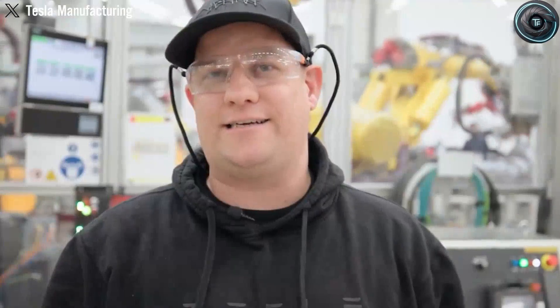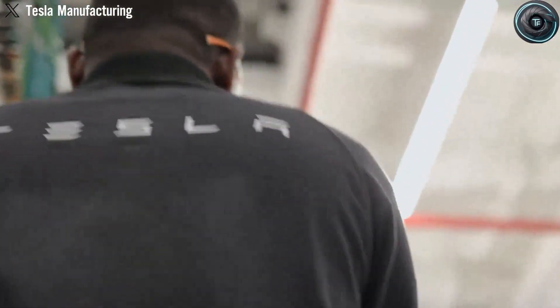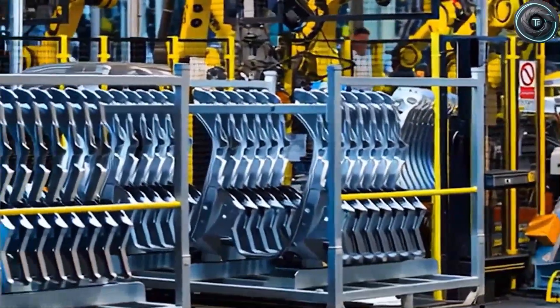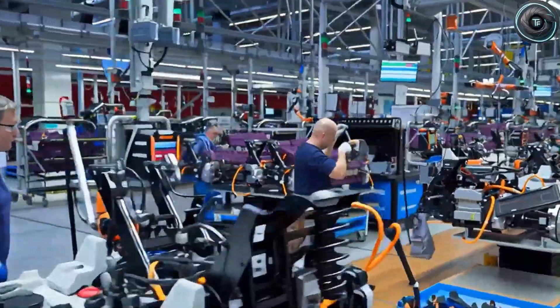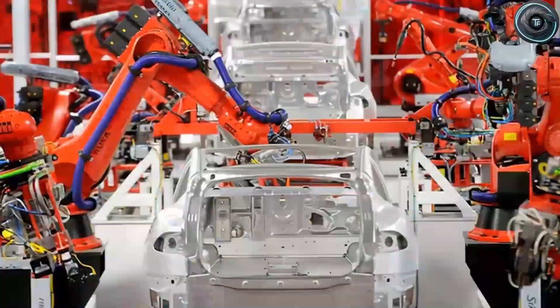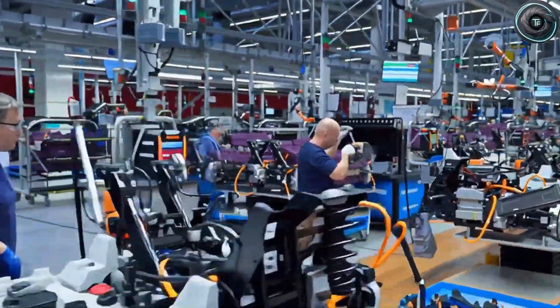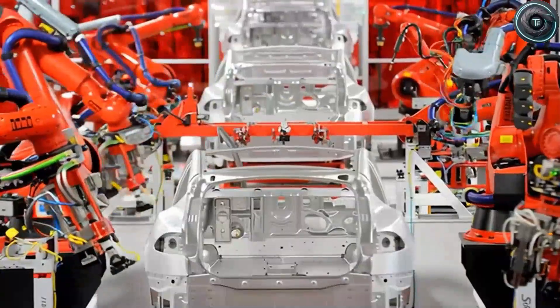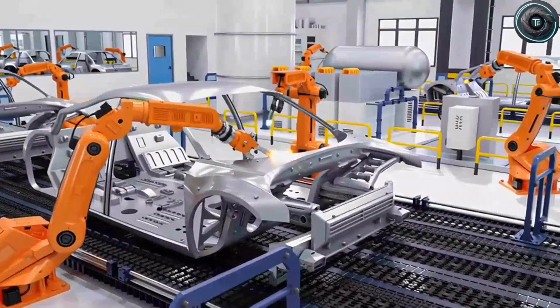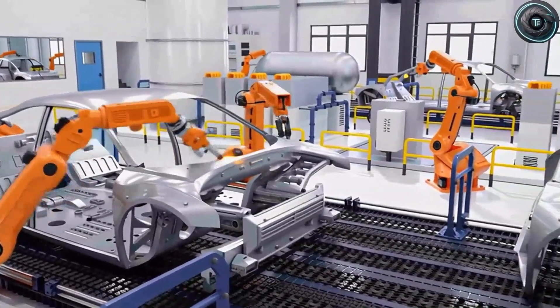That moment — molten to motion — is the quiet revolution that will make the Tesla Model 2 feel less like a new car and more like the future finally arriving at your driveway. This isn't a normal product launch. This is a reset, a rewire, a shift away from scarce expensive metals towards something cheap, abundant, and astonishingly practical.